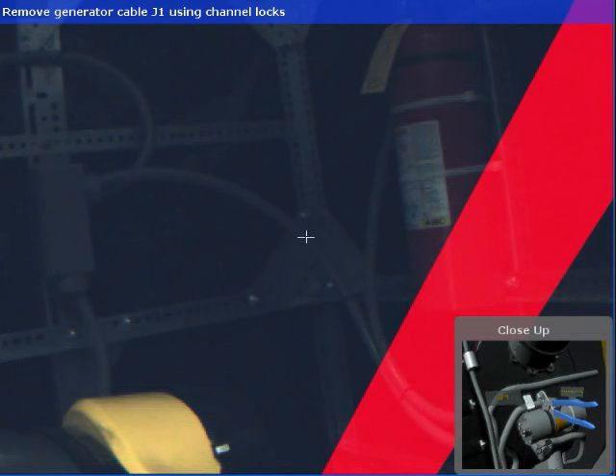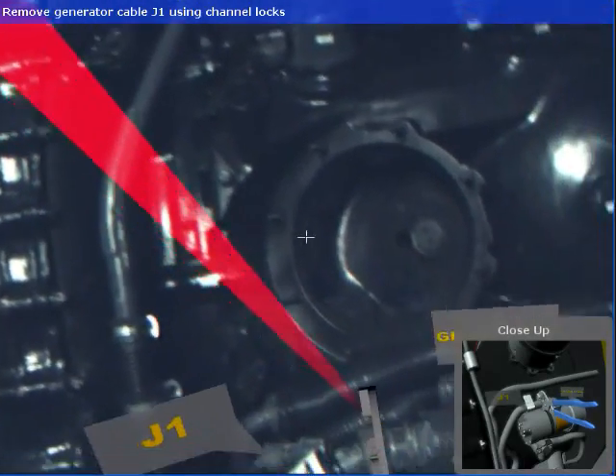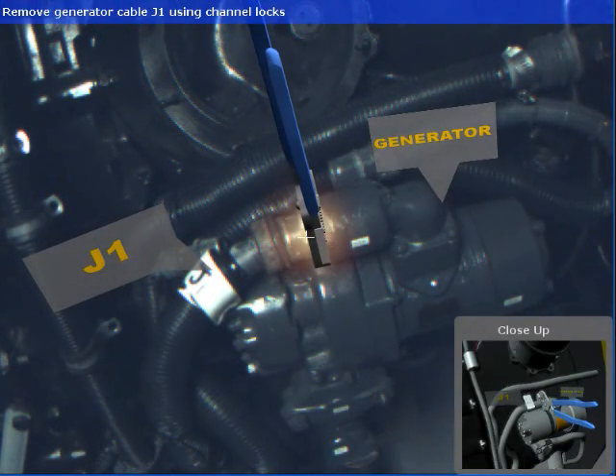This information includes 2D text instructions at the top of the screen, a close-up view of the target repair task in the lower right-hand side of the screen, 3D labels indicating components of interest, and a series of arrows to assist with task localization.